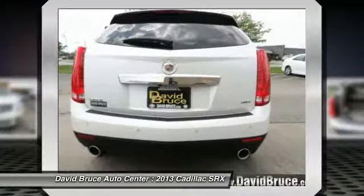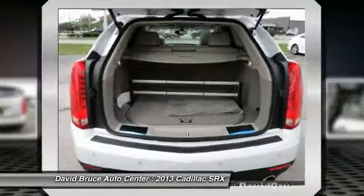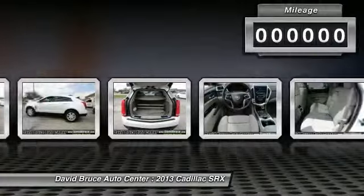Luxury lovers will delight in the new stylish handcrafted cabin. And for technology lovers, the list of high-tech features is too long to list.